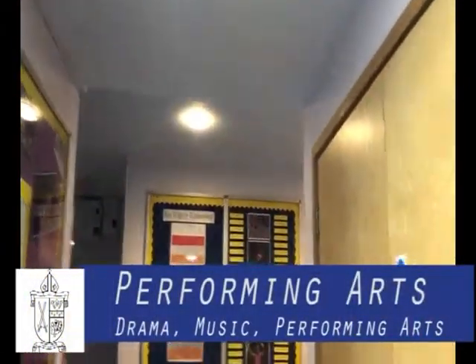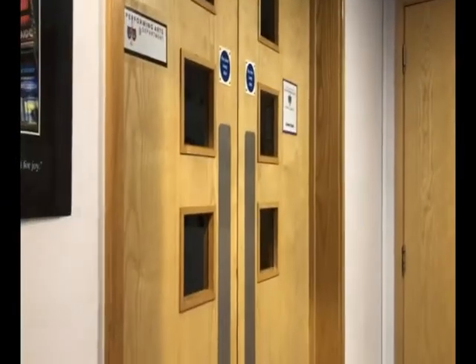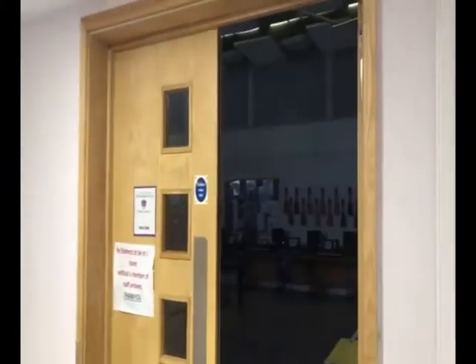Also within the sports block is the performing arts faculty, with the entrances to the drama studio and music suite coming from the tennis courts. Performing arts, music and drama are popular subjects, not least because of the exceptional school production performed each year. Individual music lessons are available to students who wish to learn a musical instrument. The school choir is one of a number of clubs available for students who wish to take part in extracurricular activities.